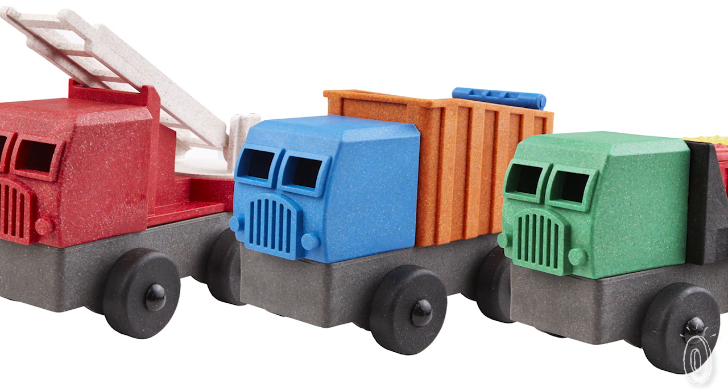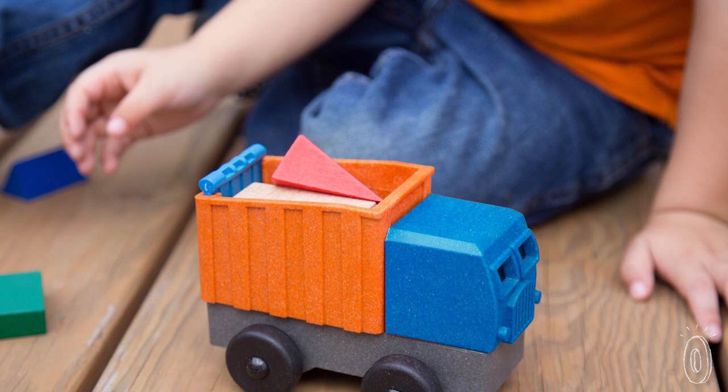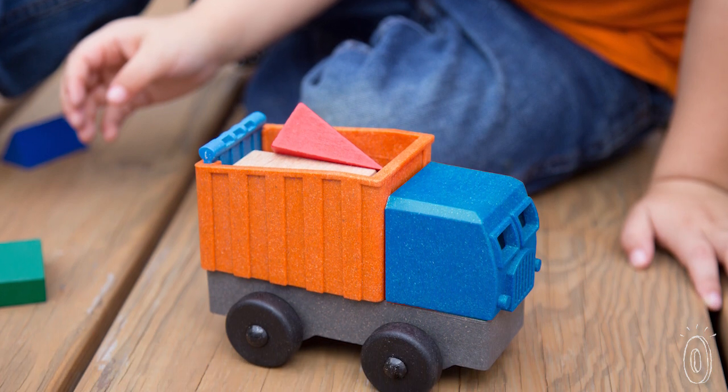These aren't painted, so you don't have to worry about paint chipping off and there's no BPA. Plus, they've been safely tested and certified for ages three and over.